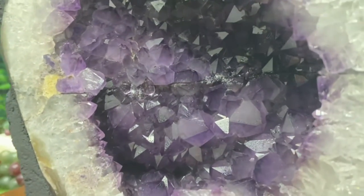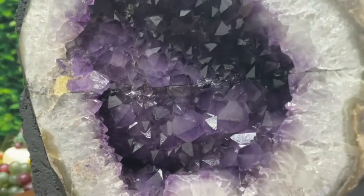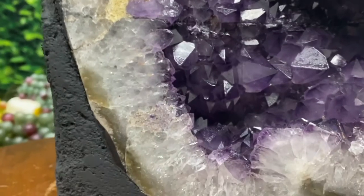Get a load of these big old crystal points on that Amethyst. It's a deep dark purple coloration, which is an indication of very, very high quality. Incredible. Got some orange calcite there as well — it's absolutely beautiful.